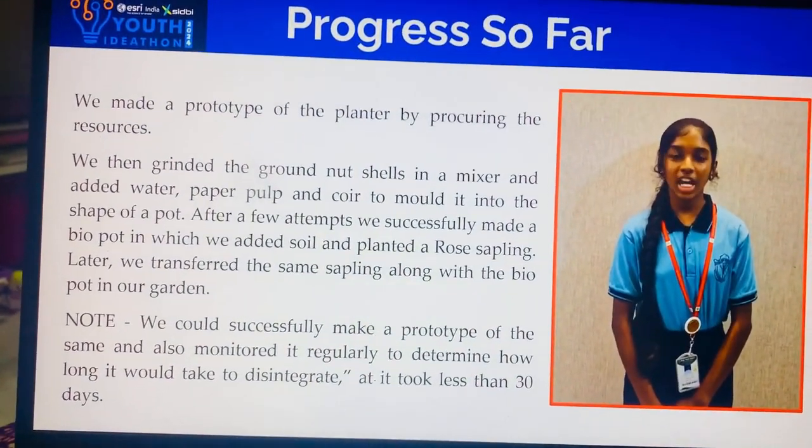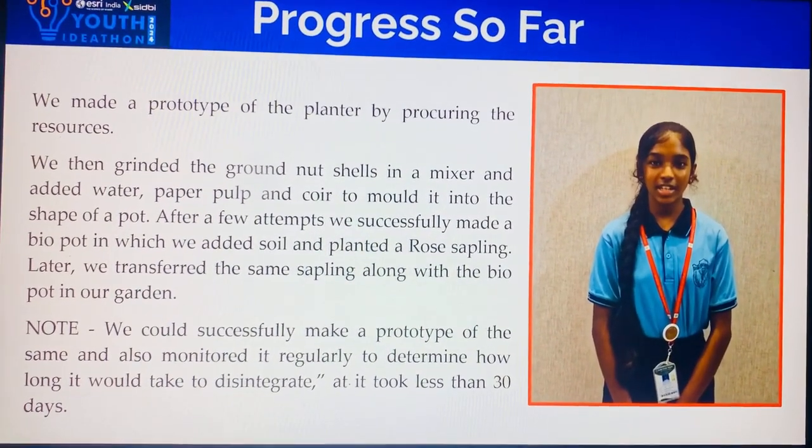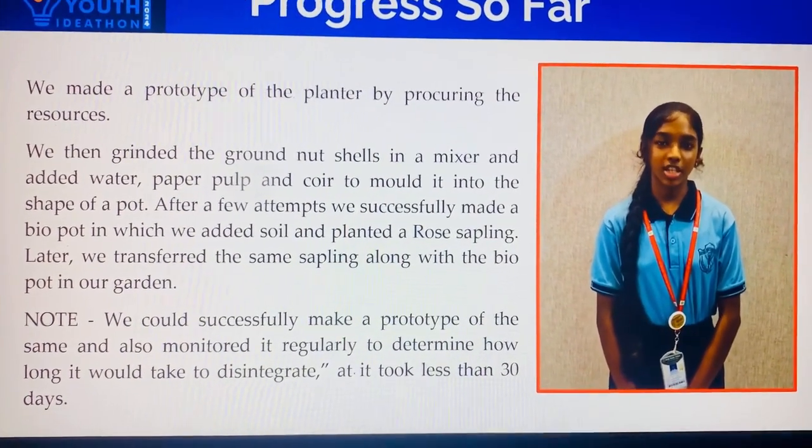We made a prototype of the pot by procuring the resources. We then grinded the groundnut shells in a mixer and added water, paper pulp, and powder to mold it into the shape of a pot.